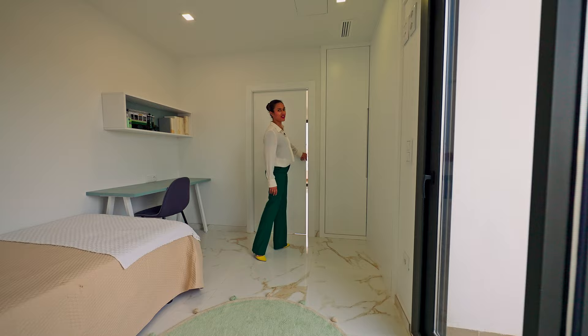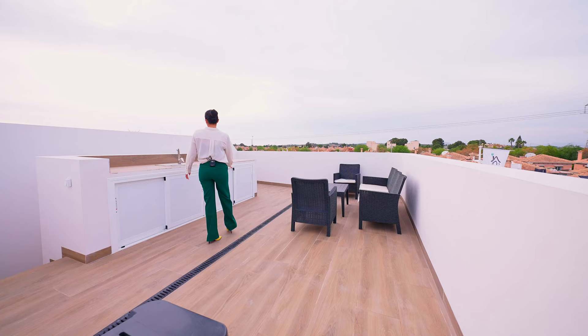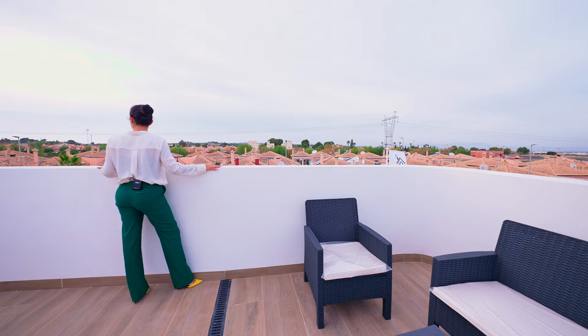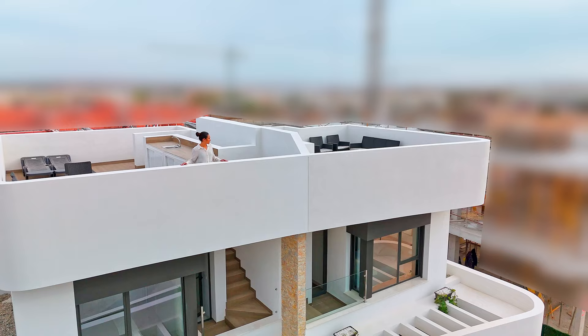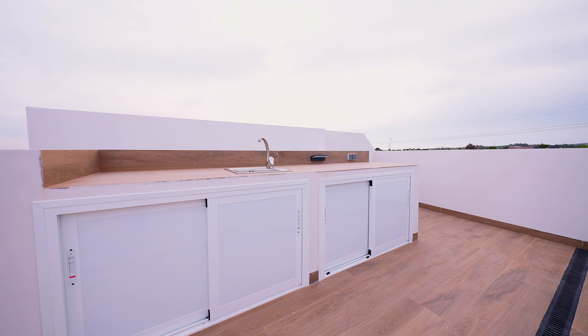And now, it's definitely my favourite part of the day — the solarium. Up here we have plenty of extra space: a little corner for sunbathing and enjoying the sun, an already installed outdoor kitchen, and also an area to just chill out and have some drinks. The size of the solarium is 31 square meters.